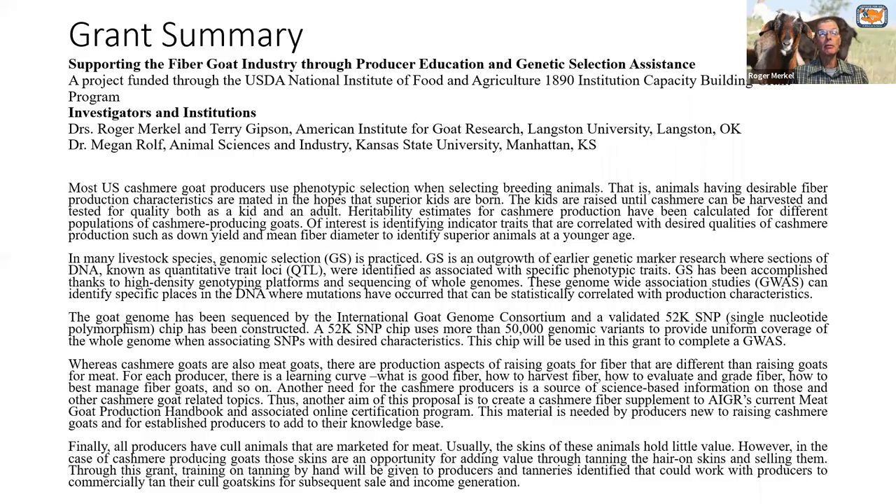That's just a brief overview to introduce the institute. Our web address is available — feel free to go browse our library and training programs. Now, to get to the grant we're talking about this evening: the title is 'Supporting the Fiber Goat Industry Through Producer Education and Genetic Selection Assistance.'